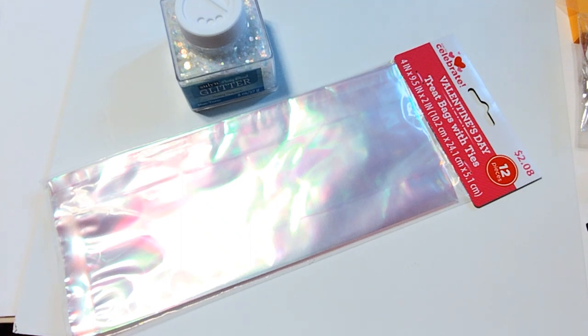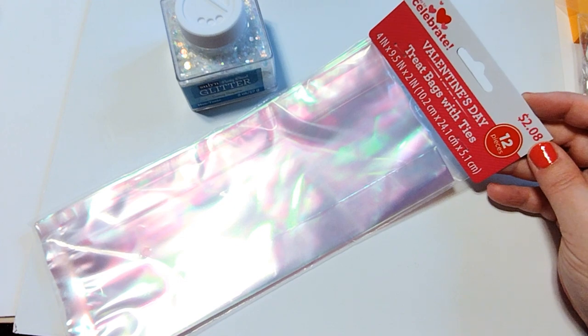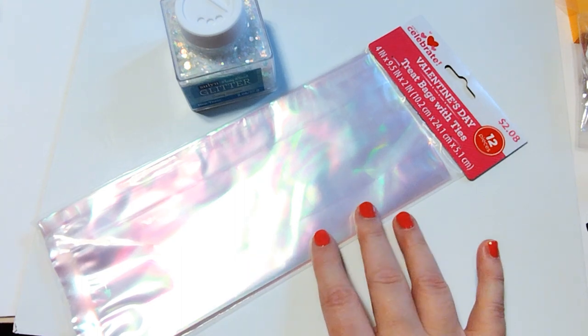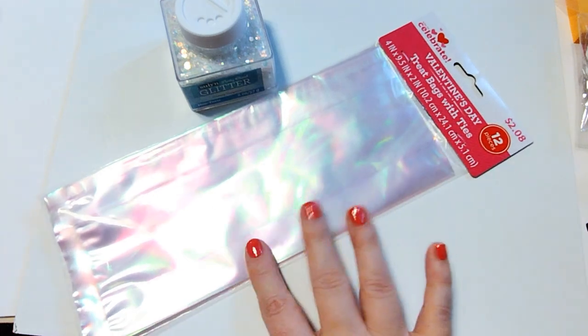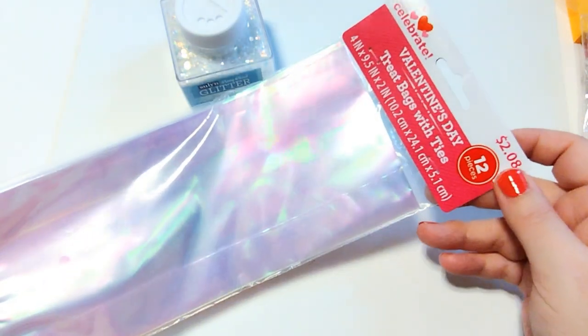Last but not least, I stopped over at Walmart and peeked at the Valentine's Day stuff. I really didn't see anything super amazing, but I did pick up these Valentine's treat bags. They're holographic, sort of pink tinted clear bags — 12 pieces for $2. These are great for Valentine's Day or also Halloween, so I went ahead and picked these up while they're available. They're a pretty good size and that's a pretty good price for 12 of them.